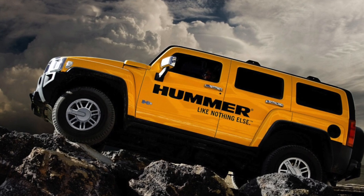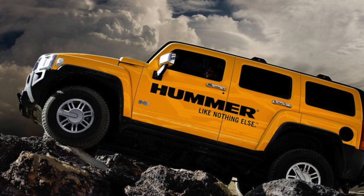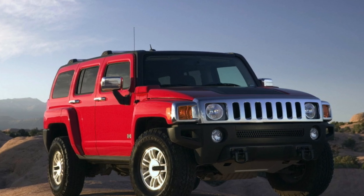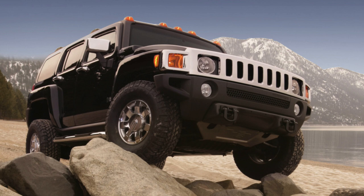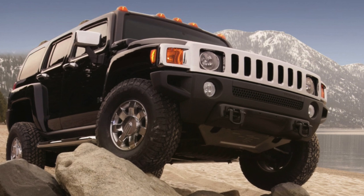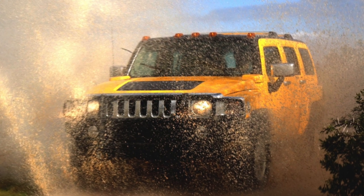The Hummer H3 is the latest and perhaps the most successful model of the legendary GM division. This SUV, which appeared in 2005, combines amazing charisma and remarkable off-road abilities. Its design is simply unique by modern standards, and its excellent maintainability is unlikely to make even an inexperienced serviceman proud. However, the question of how often the new owner will have to visit the service station still remains open.